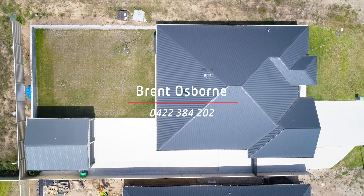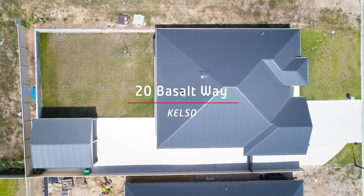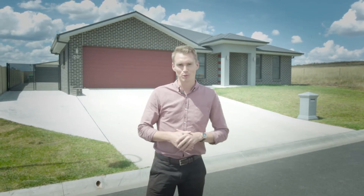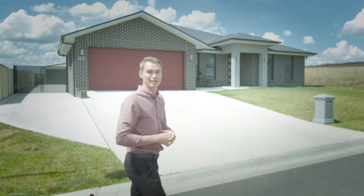Why build when you can buy a home as beautifully finished as this one right here? This home is sure to tick the boxes for everyone in the family. My name is Brent Osborne from Professionals — welcome to 20 Basalt Way in Kelso.